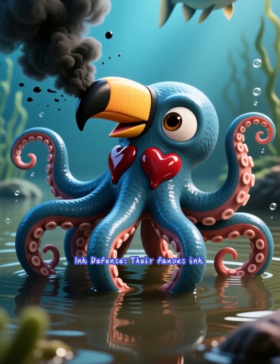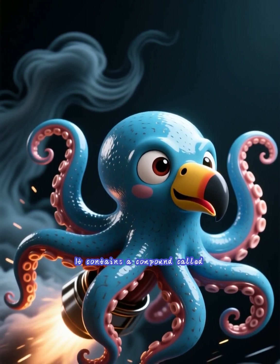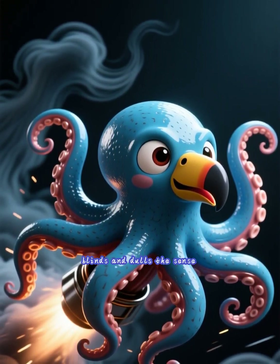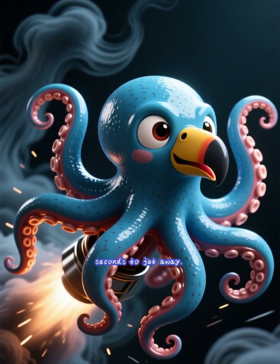Ink defense. Their famous ink cloud isn't just a smokescreen. It contains a compound called tyrosinase, which temporarily blinds and dulls the sense of smell of a predator, giving the octopus a crucial few seconds to jet away.